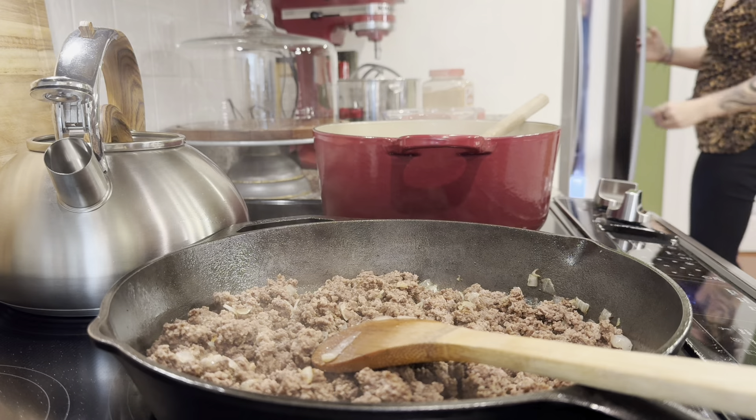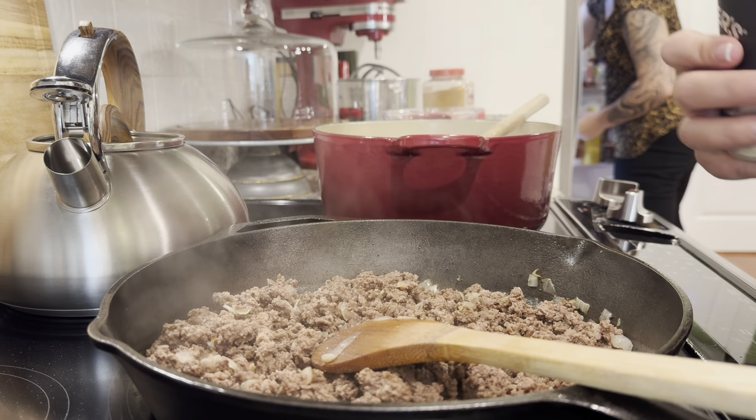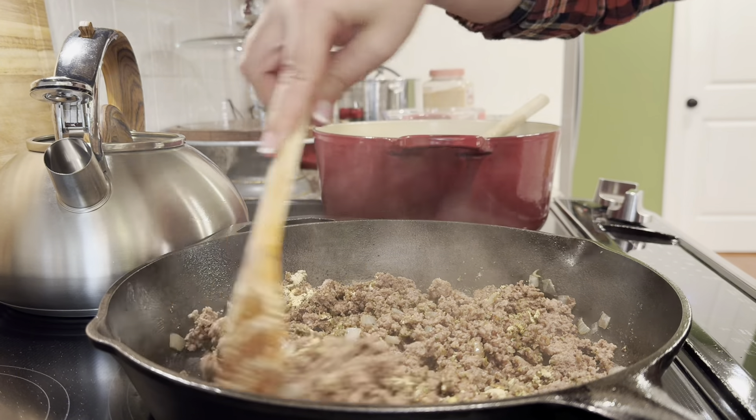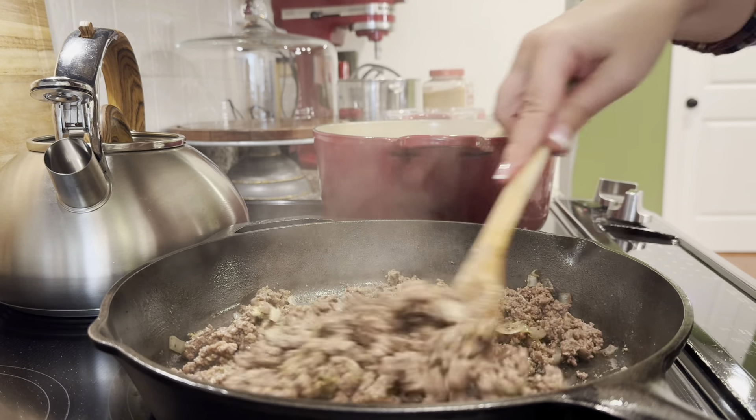I've got the ground beef browned and drained. I added half an onion to each container and I'm just going to use one capsule of each of the seasonings. So this Creamy Steakhouse — which by the way smells amazing, it smells so good — I'm just going to sprinkle that right on top and give it a quick stir. I've got the burners turned down to low at this point. I do a lot of my cooking by smell. I don't taste a lot of food as I'm cooking. This smells good, and if it needs a little more seasoning, I'll add more.